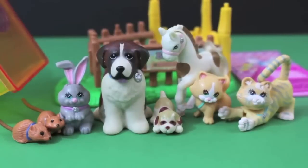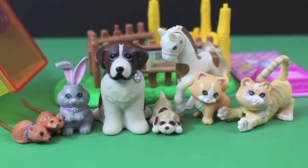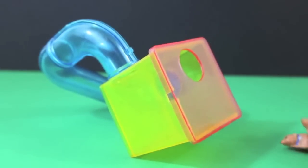Hi, I had a request to show off some of my 1990s Littlest Pet Shop toys, and these are ones that I had when I was a child. I'll start off with the hamsters first.